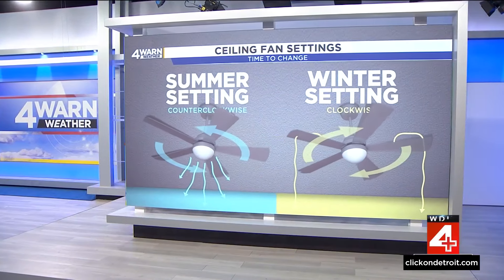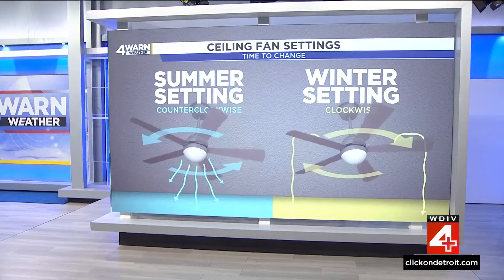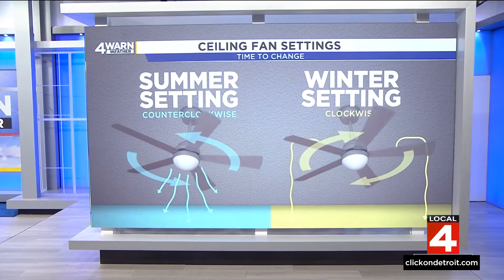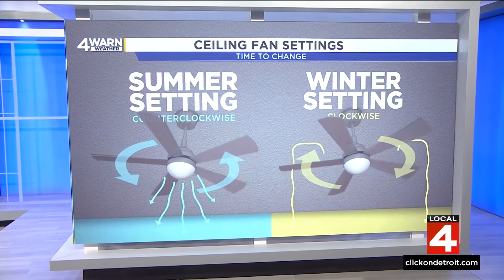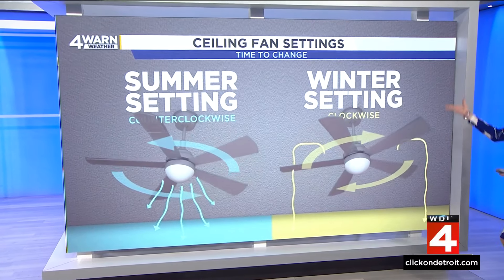We're in that in-between right now — we have the heat on, and next week we might have the AC on. If you're just trying to save money and use the ceiling fan, here's a good way to remember this: during the summer months, you want it to rotate counterclockwise. That's going to push the air straight downward, giving you more of a windchill effect, making you feel cooler at the surface, because heat rises and gets trapped up in the ceiling.